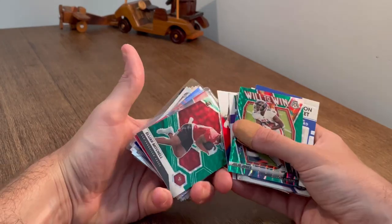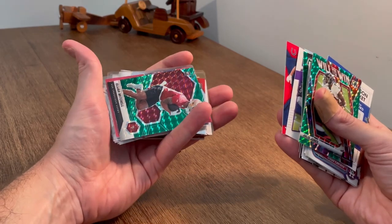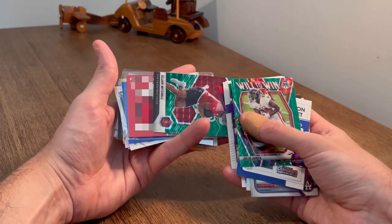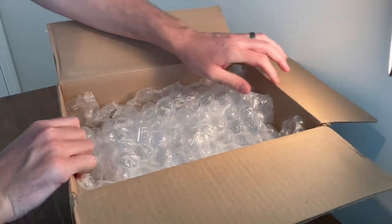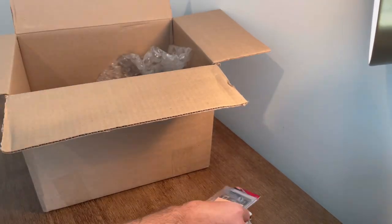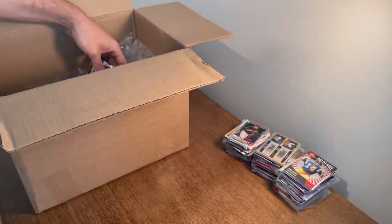Oh boy. I don't know if y'all just saw what's behind this. That is huge if it's who I think it is. Come on. Yes, sir. Let's go. In today's video, I will be unboxing this box of sports cards I bought for $50, that includes shipping from Shop Goodwill. Do you think it'd be worth it? Let's find out.